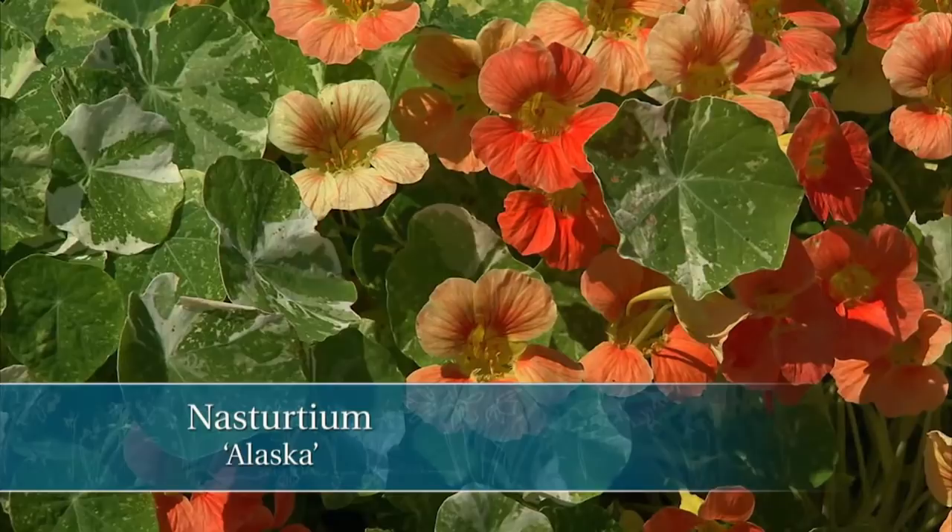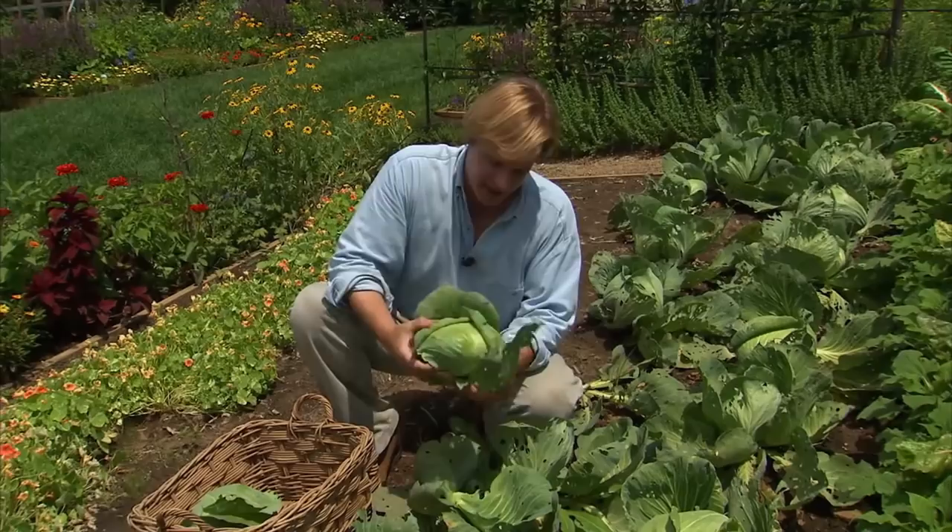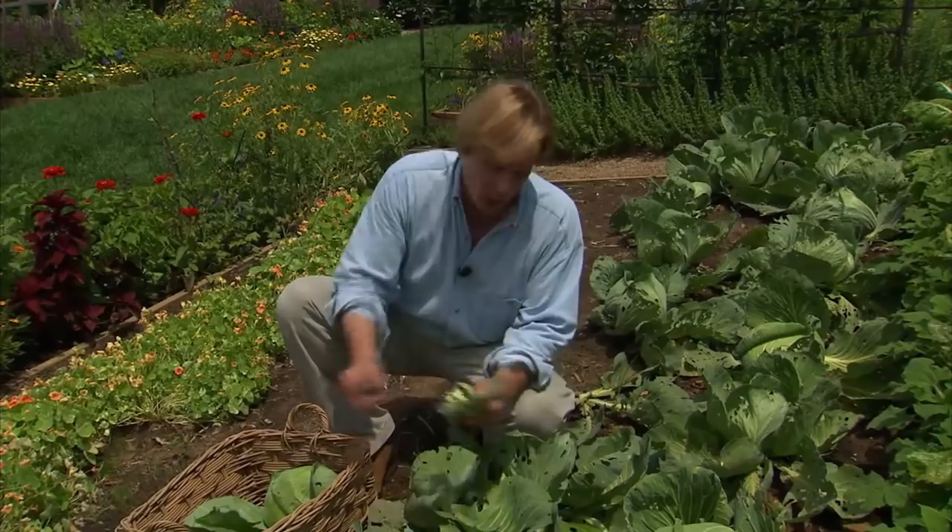I'm going to harvest about four or five of these heads. These leaves that have some bug holes in them — we don't waste a thing around here. I'll collect all of these and throw them over to the chickens, and they'll go berserk over them.